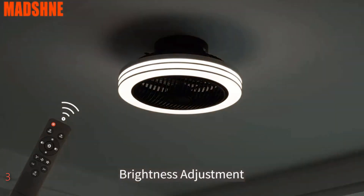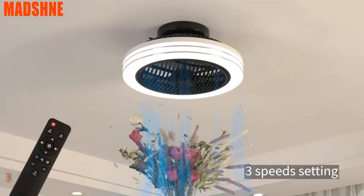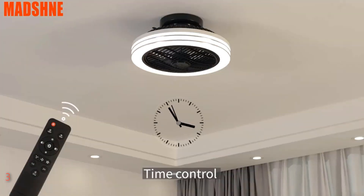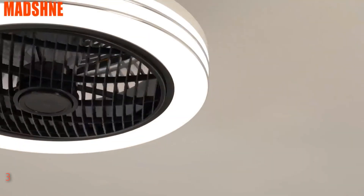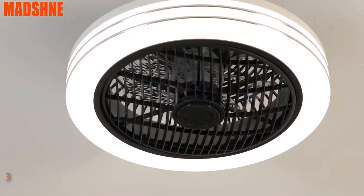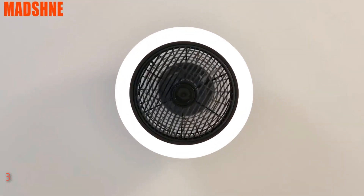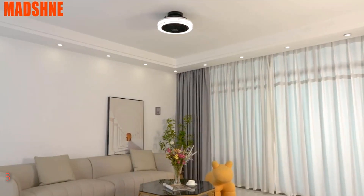Enjoy the guide wind function, which ensures smooth and wide airflow, complemented by three adjustable wind speeds for personalized comfort. The dimmable LED light offers multi-color options plus stepless dimming for three ordinary lighting colors, enhancing energy efficiency and eye comfort. Control everything effortlessly with the included remote, adjusting lighting, fan speed, and RGB modes with ease. With simple installation and a commitment to safety and reliability, Magni ensures a seamless blend of innovation and functionality for your home.